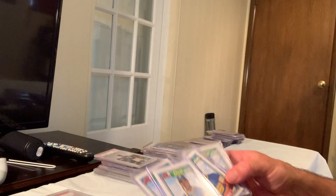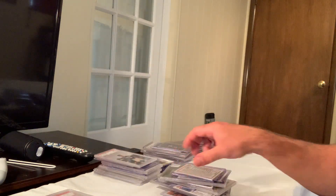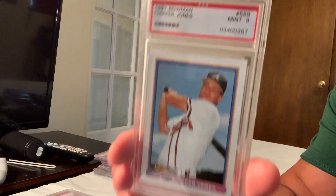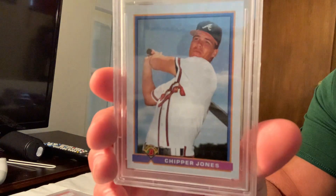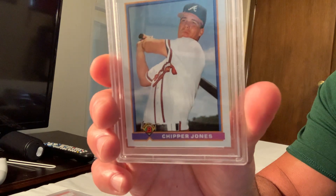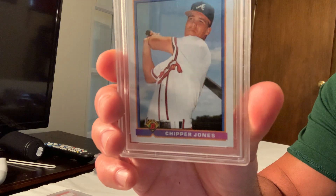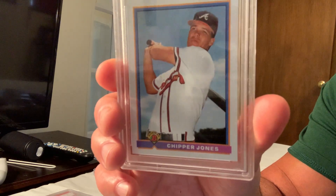The 1991 Bowman Chipper Jones comes in next and sold for $400 on eBay.